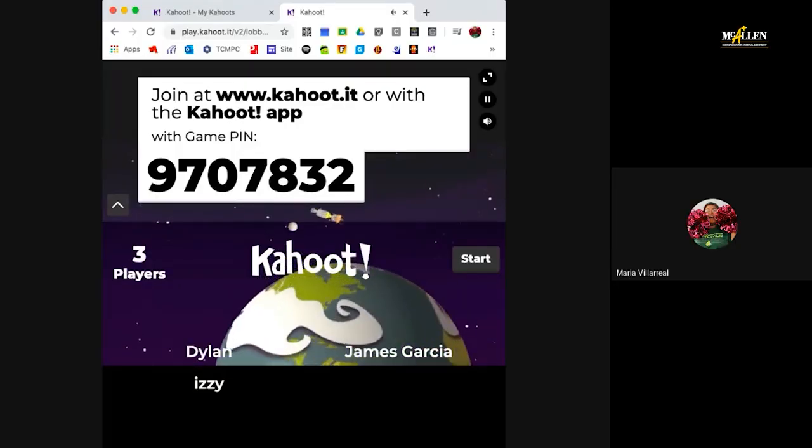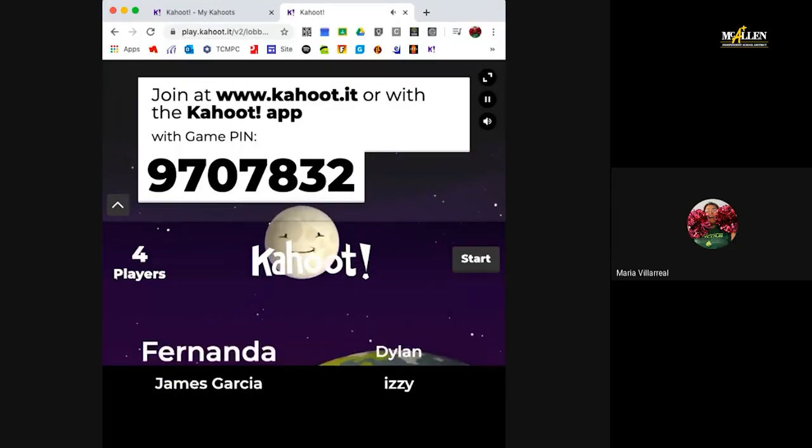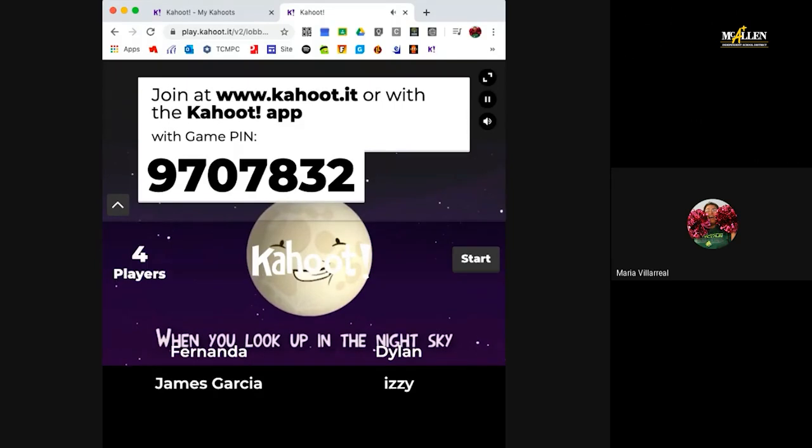So we're using Pear Deck. I just used Kahoot today, which worked really great. I was a little nervous because I didn't know how Kahoot was going to turn out, but it ended up working very well.